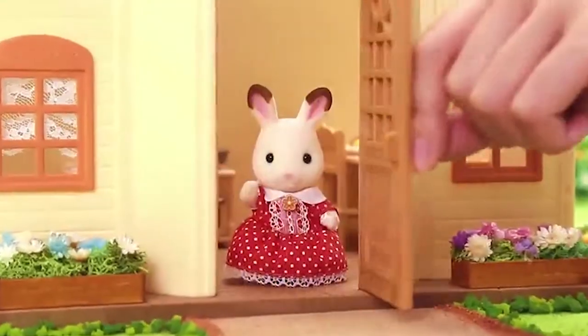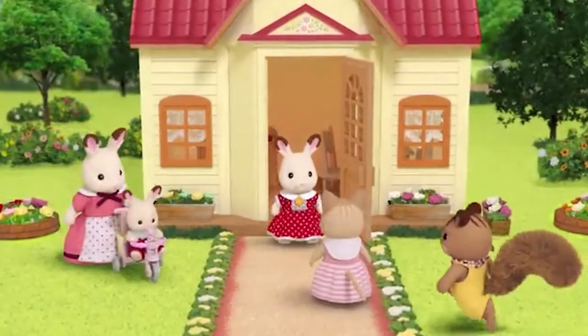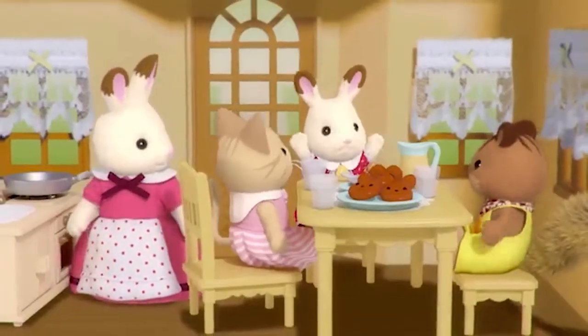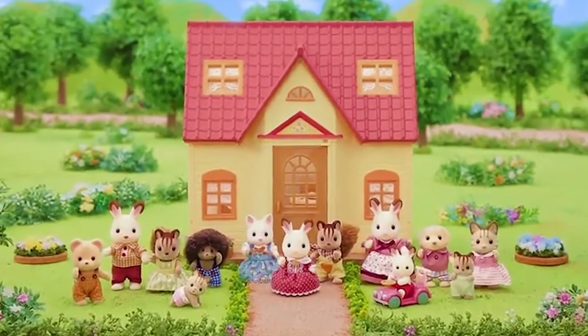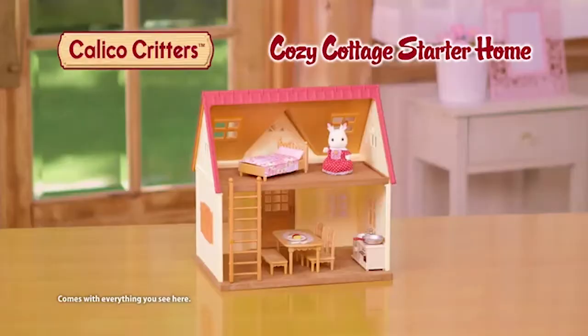Calico Critters! Hello, I'm Belle. Welcome to my home, the Cozy Cottage. I'm always together with my family and friends — come enjoy the fun! Cozy Cottage Starter Home, available at Toys R Us, Amazon, and your local toy store. It comes with everything you see here.